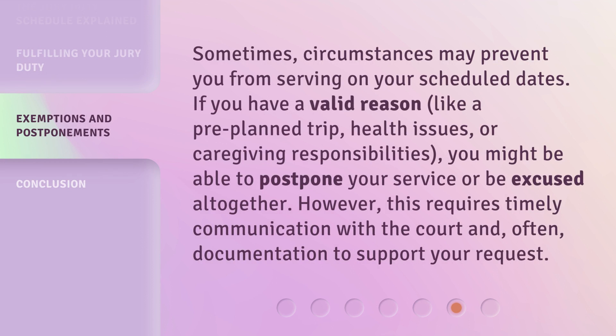Sometimes, circumstances may prevent you from serving on your scheduled dates. If you have a valid reason, like a pre-planned trip, health issues, or caregiving responsibilities, you might be able to postpone your service or be excused altogether. However, this requires timely communication with the court and, often, documentation to support your request.